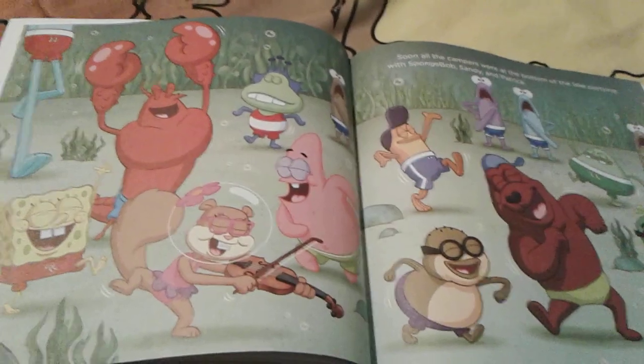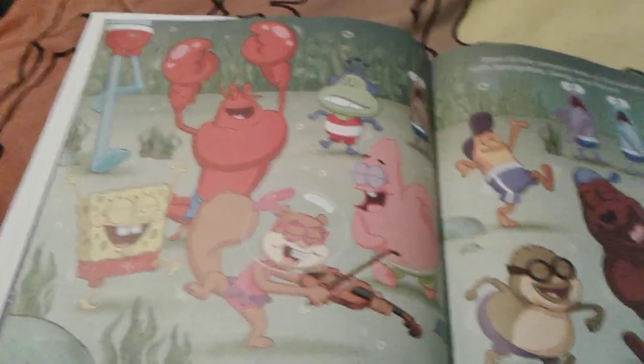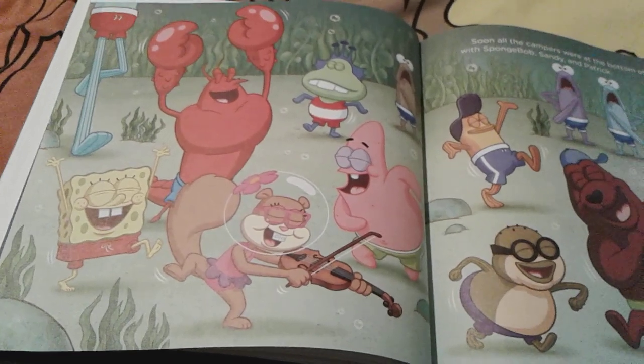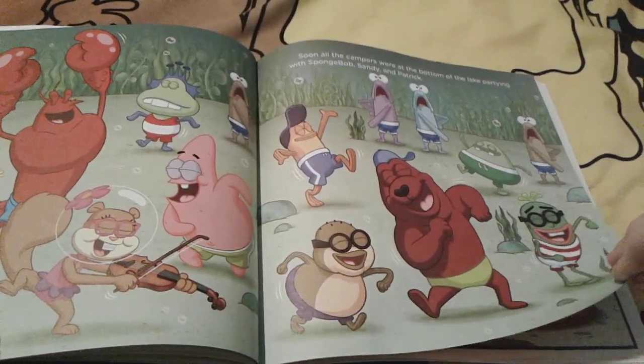So everyone at Camp Coral comes to the bottom of the lake to join SpongeBob, Sandy, and Patrick's little dance party, and they're all having a wonderful time.